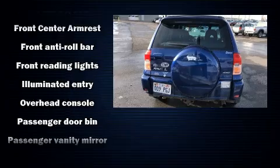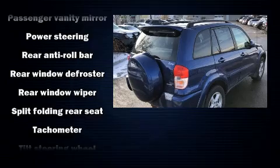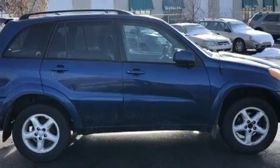It also arrives with a Carfax history report, providing you peace of mind with detailed information. We have a skilled and knowledgeable sales staff with many years of experience satisfying our customers' needs.